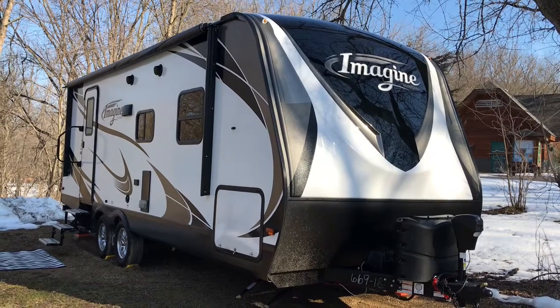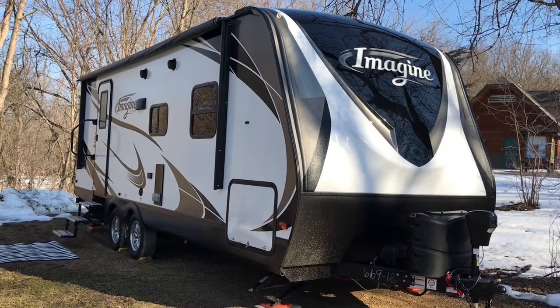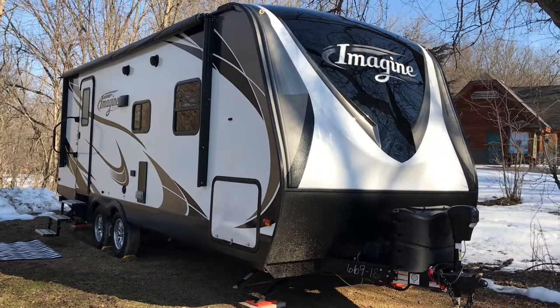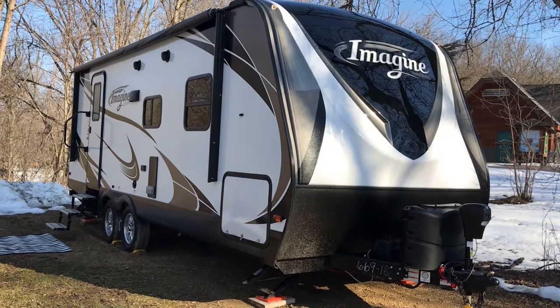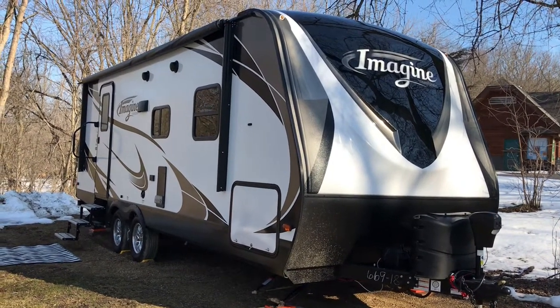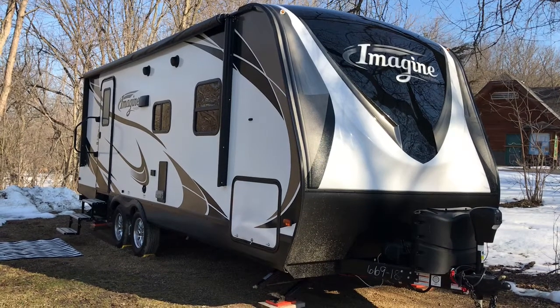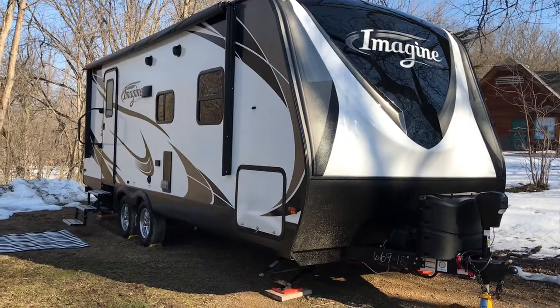Here she is, ready to be packed up and hauled off. It'll take about 15-20 minutes to have it down and ready to go. If you get it down to knowing where everything is and put it back in the same spot every time, it makes it so much faster and easier — and then it's not such an undertaking every time.